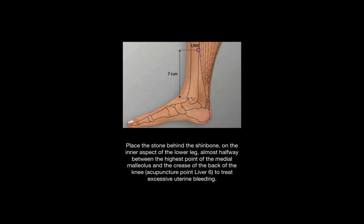You can place the stone behind the shin bone on the inner aspect of the lower leg, almost halfway between the highest point of the medial malleolus, pictured above, and the crease of the back of the knee. The liver channel commonly helps women with menstruation issues, as does the spleen.